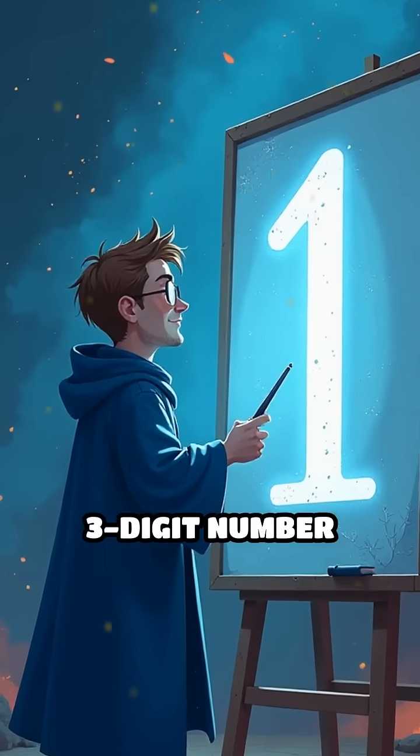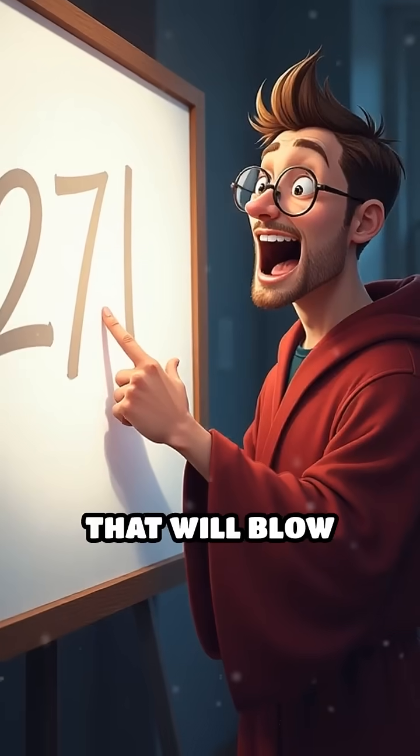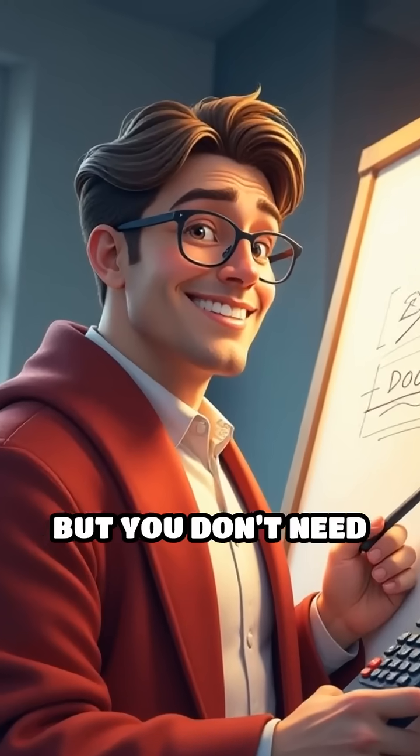Did you know you can square any three-digit number ending in 1 in seconds — all in your head? Here's a quick trick that will blow your mind. Let's say you want to square 271. Most people would grab a calculator, but you don't need one.